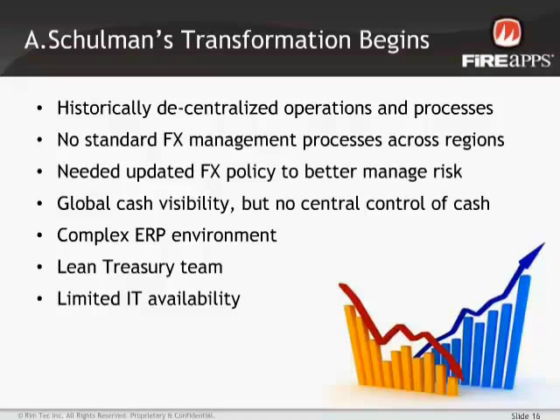It was obvious there were more efficient ways of doing this and ways we could improve our gain or loss results on the P&L. I had hedged at a prior company where it was much simpler — just a couple of entities on one ERP system. I thought I could navigate through A. Shulman and start implementing standards, but after building spreadsheets and trying to train field staff on forecasting practices, I quickly realized I had my hands full.